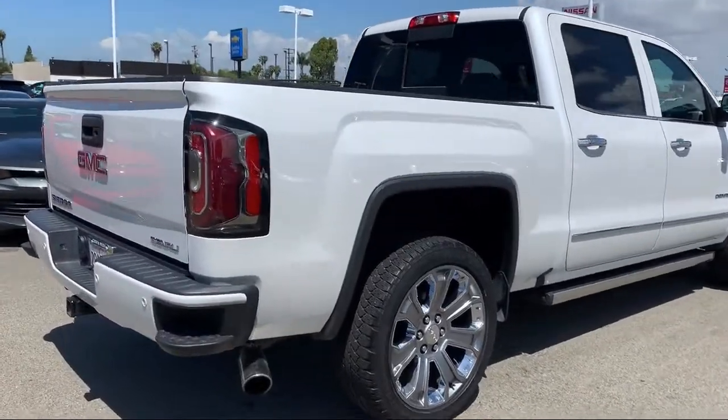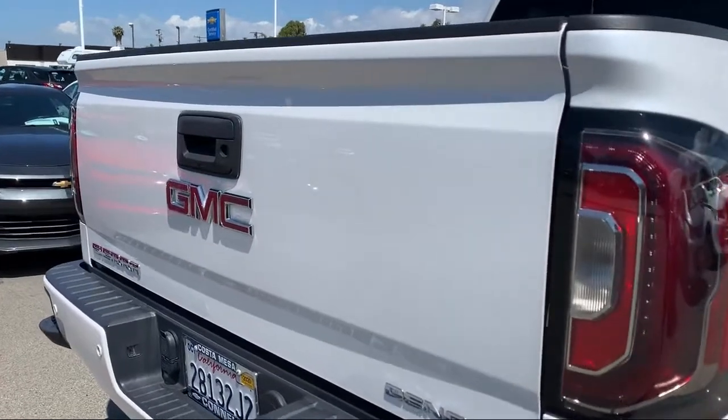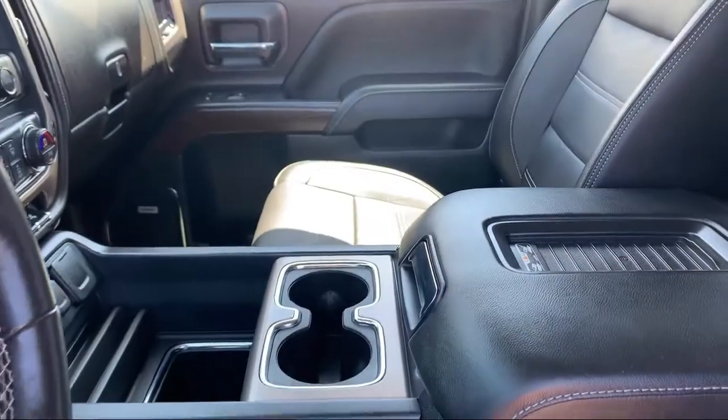It also features 4-Wheel Drive, Climate Control, and a Running Board Package, and has less than 25,000 miles on the odometer.